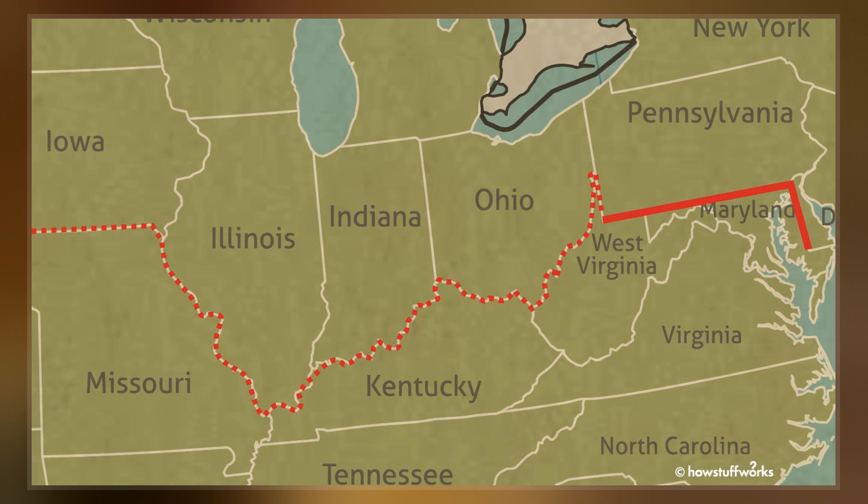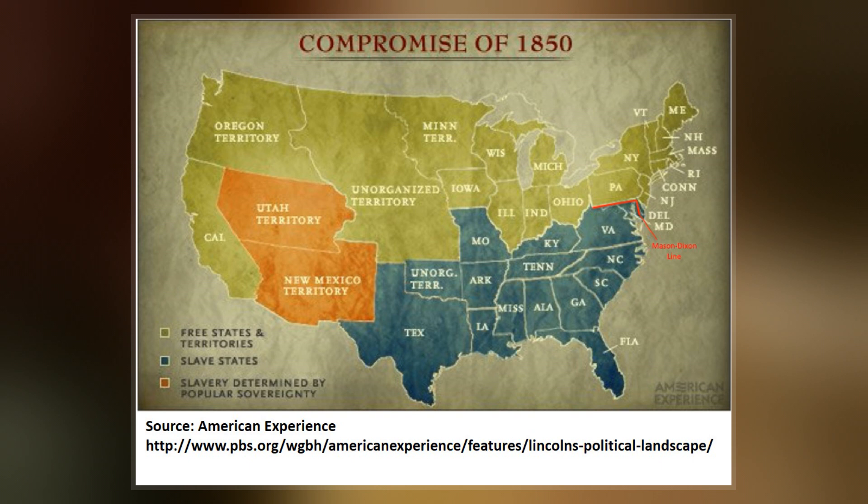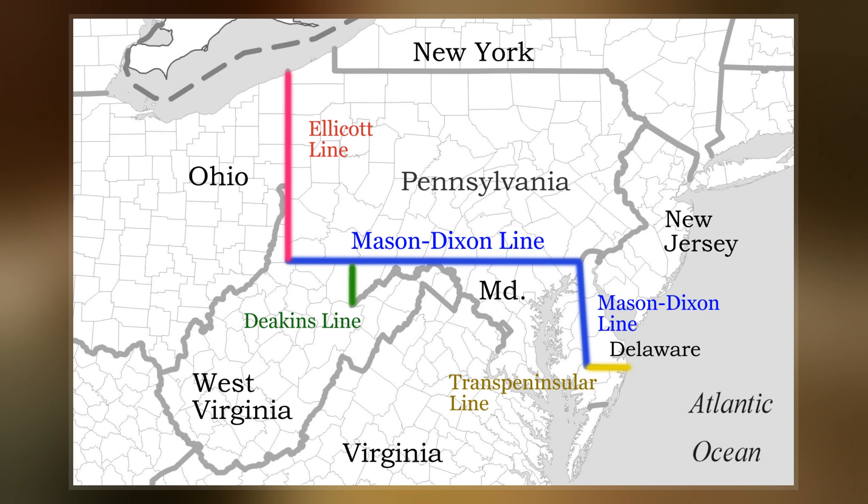It was surveyed between 1763 and 1767 by Charles Mason and Jeremiah Dixon in the resolution of a border dispute involving Maryland, Pennsylvania, and Delaware in colonial America.